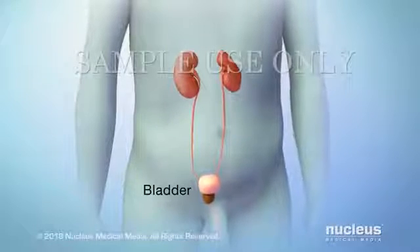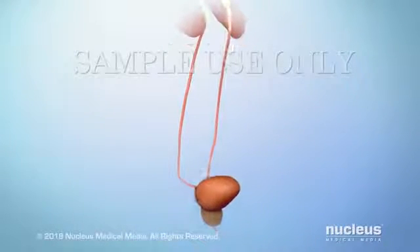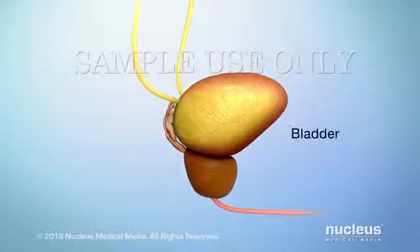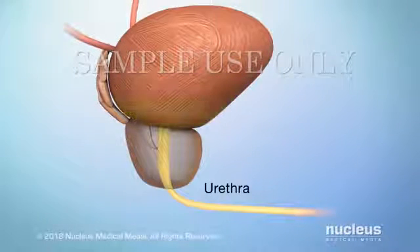Your bladder is a hollow, muscular organ that stores urine made by your kidneys. From the kidneys, urine travels through tubes called ureters to reach your bladder. From the bladder, urine passes out of your body through another tube called the urethra.